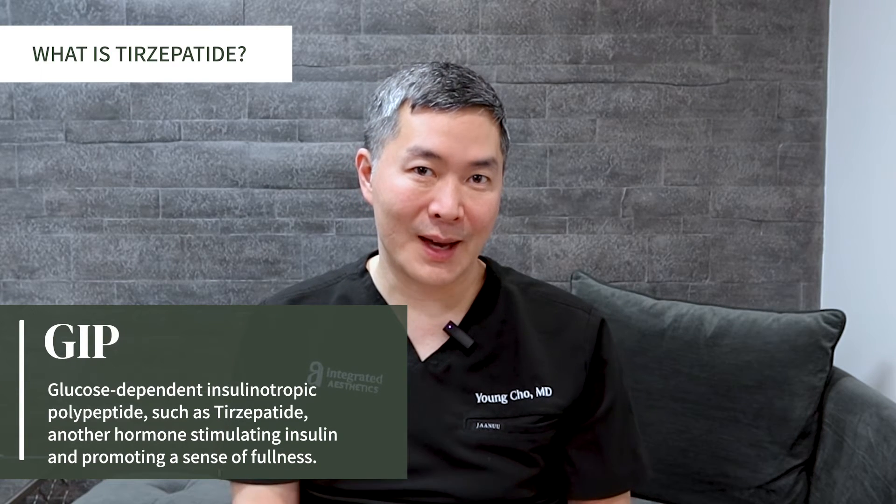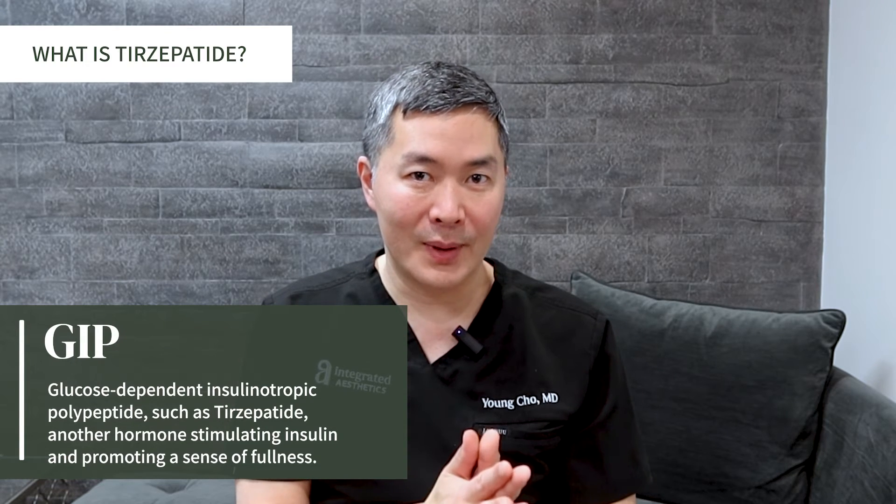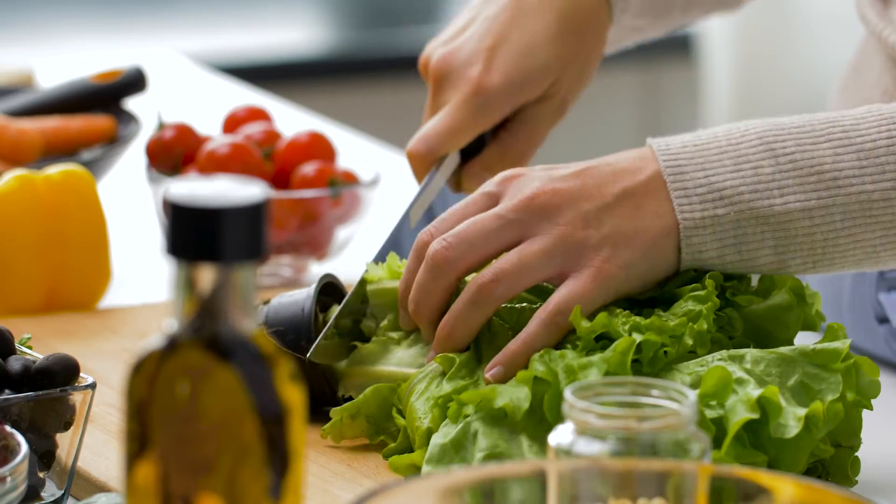Tirzepatide differs from semiglutide in that it has a second additional mode of action, which mimics GIP — another hormone that also stimulates insulin and signals to the brain that we are getting fuller. Together, both modes of action really help to further enhance the potential impact on things like diabetes as well as weight management.